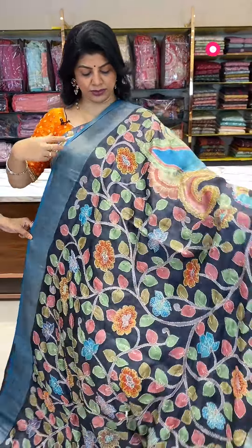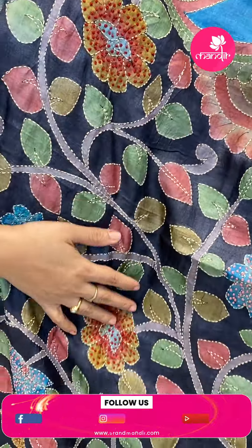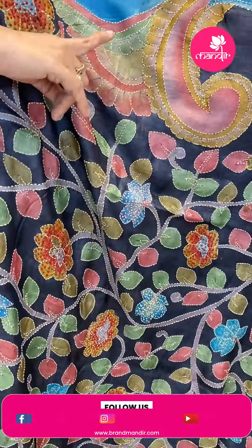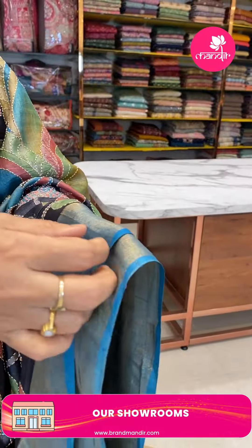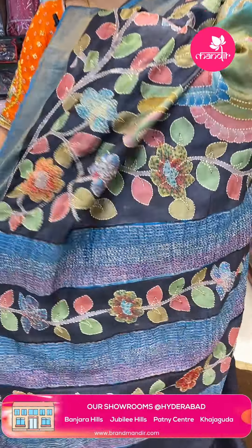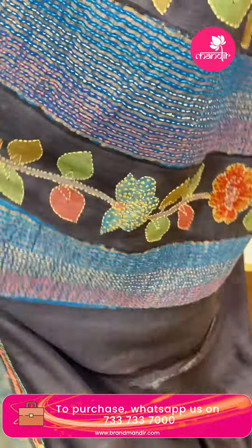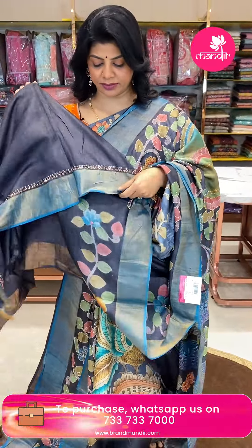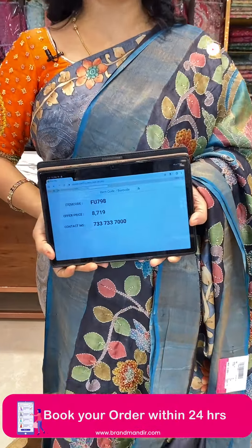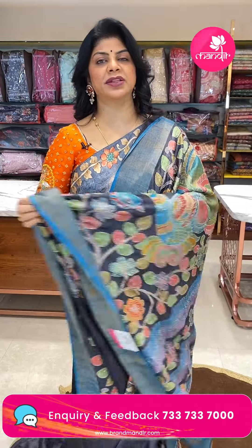Next saree — black and blue colour, very gorgeous tussar. Kalamkari printed florals, stems and leaves. Kantha work and knotwork to highlight, with peacock motifs. Tissue border contrast. Pallu is self with contrast borders — blue and black alternate, all printed, kantha work to highlight. Blouse is self with both kantha work and tissue border. Price is 8719, code FU798. Take a screenshot and WhatsApp us on 7337337000.